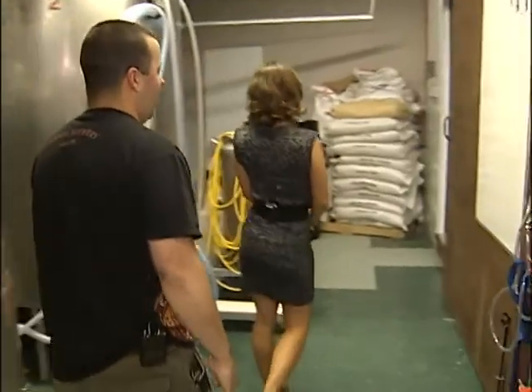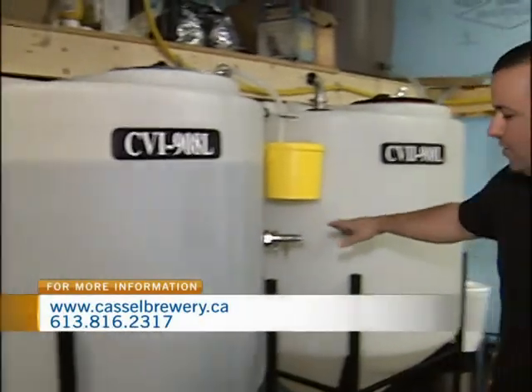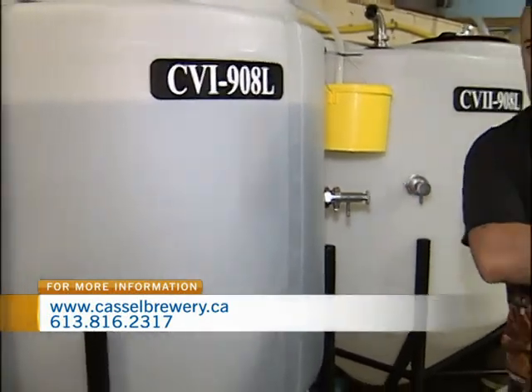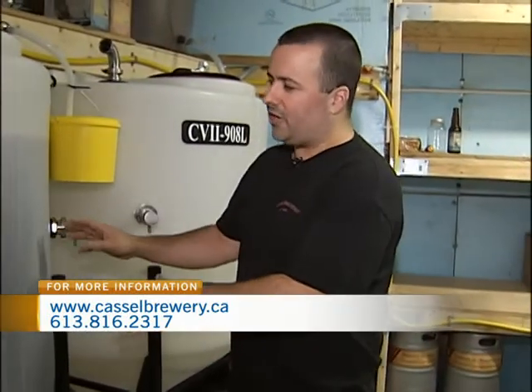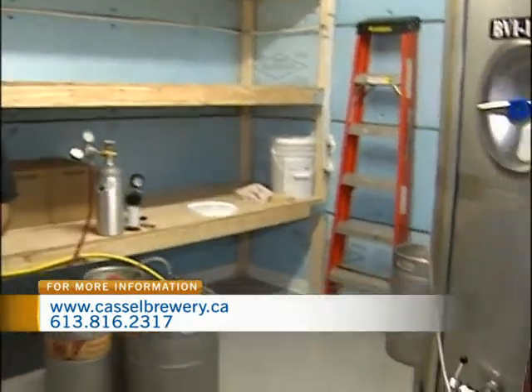So then what happens after the seven to ten days? After that we get to the cellar where the conditioning phase takes place. We have two tanks here. Some beers don't need to be conditioned — our wheat beer can go straight to the bright tank where we bottle from. But our flagship, Aniel, requires another week of balancing out the flavor. It's called conditioning time or secondary fermentation, and it takes about another seven days before being transferred to the bright tank.